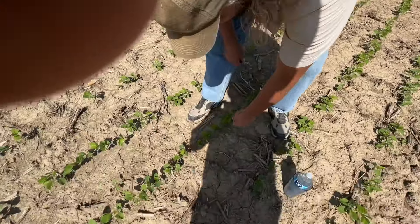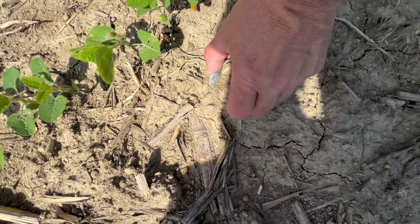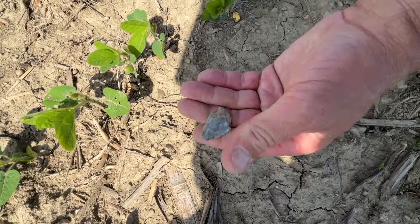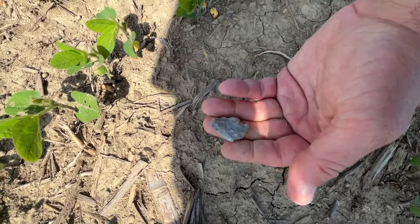Let's see what we got here. Looks like a broken tip. Most of it's here. I'm gonna take it.